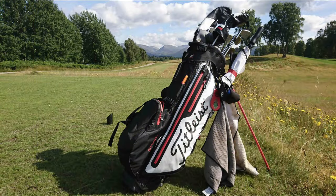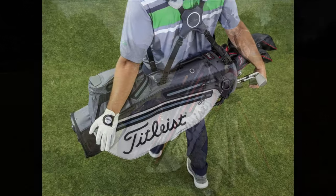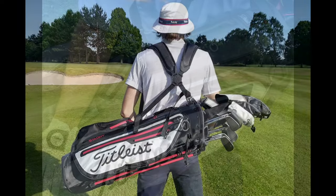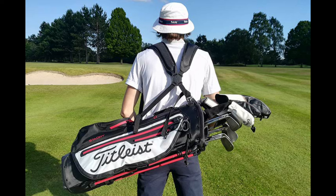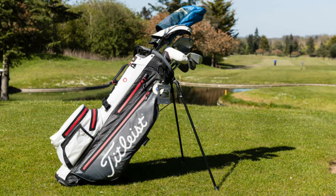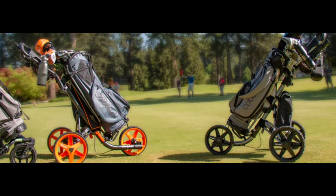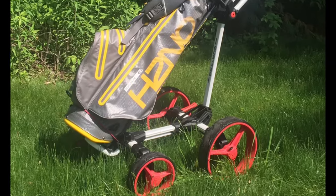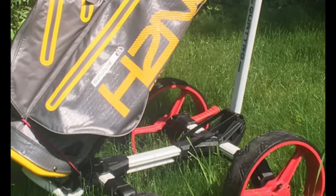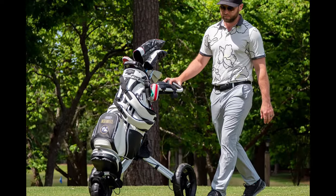Equipped with a multitude of pockets, including dedicated sections for valuables, apparel, and accessories, this stand bag offers ample storage space without compromising on convenience. The dual-strap system and padded straps enhance comfort during your rounds, making it a practical choice for avid golfers. Thank you for joining us on this exciting journey into the world of golf bags. We hope our exploration of the top five golf stand bags for 2024 has provided valuable insights to enhance your golfing experience.